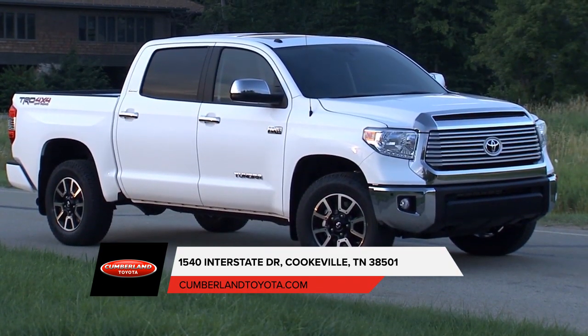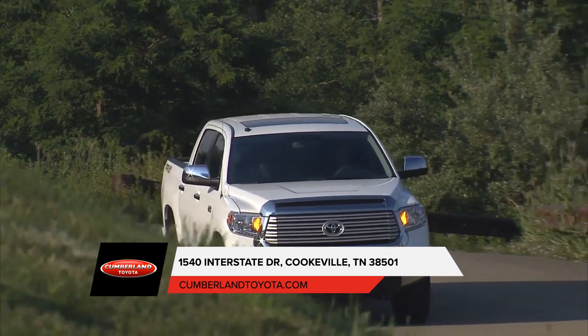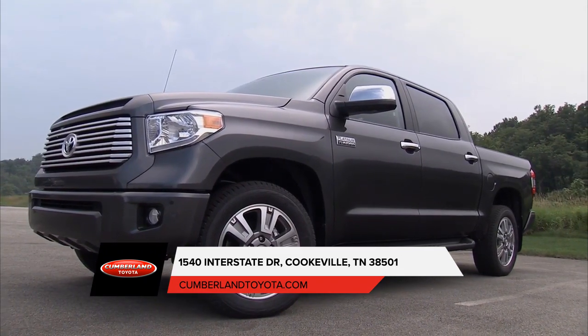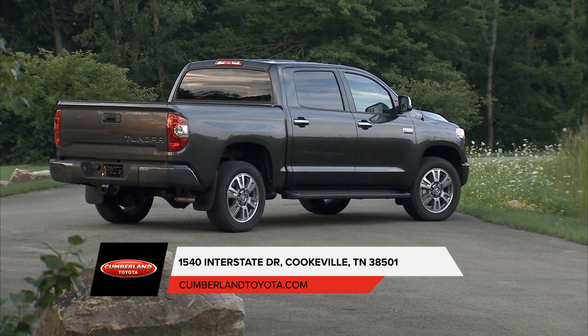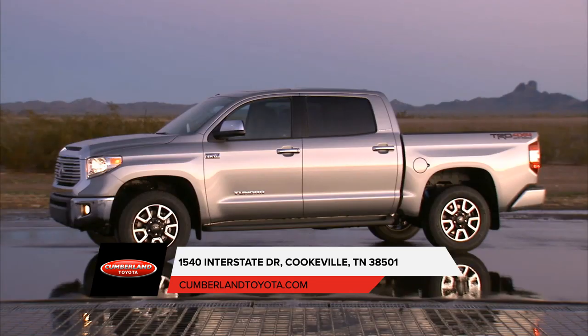With a lineage that goes back more than 50 years, Toyota trucks have come to define the word tough. And there are few things tougher than the Toyota Tundra full-size pickup. With its available deck rail system, easy lower and lift tailgate, and available 10,200-pound towing capacity, Tundra is built for the work site and the weekend.